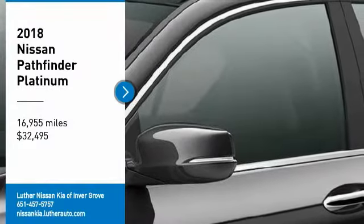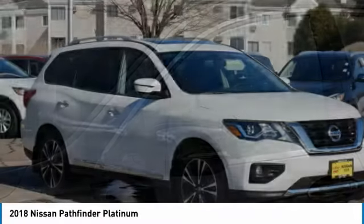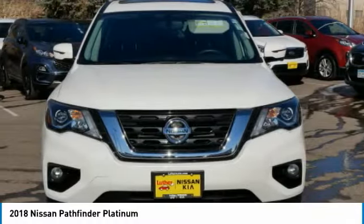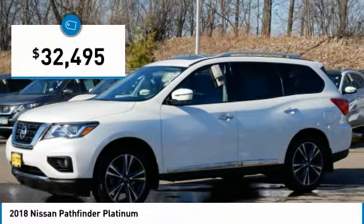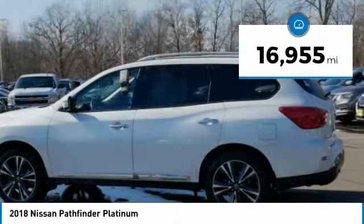Come test drive the 2018 Pathfinder. The Pathfinder has a premium interior with three rows of seating for up to seven passengers, as well as versatile seating and cargo configurations. This SUV appeals to both truck lovers and car lovers and is priced below $35,000. This vehicle has less than 20,000 miles.